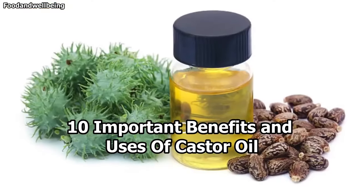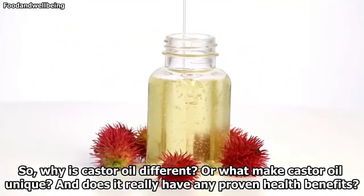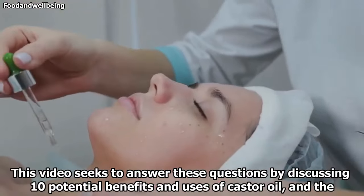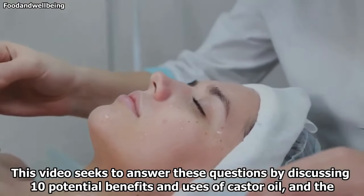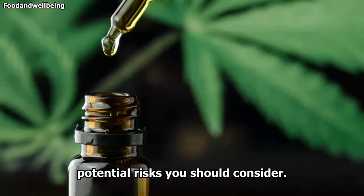10 Important Benefits and Uses of Castor Oil. Why is castor oil different? What makes castor oil unique? Does it really have any proven health benefits? This video seeks to answer these questions by discussing 10 potential benefits and uses of castor oil and the potential risks you should consider.